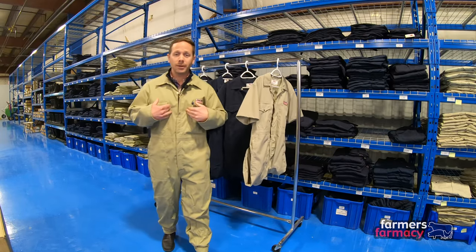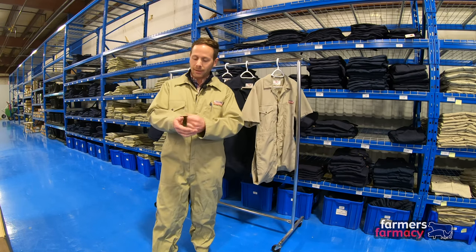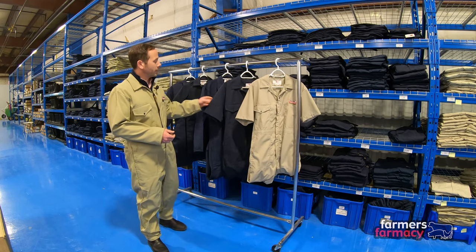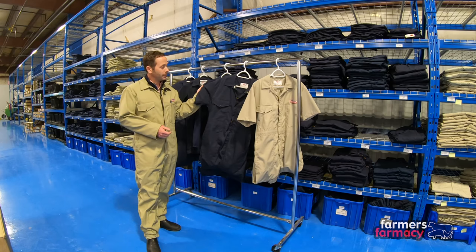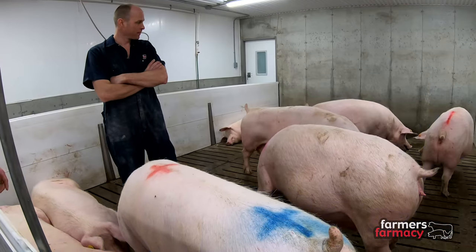I'm wearing the long sleeve version of the beige coverall — very similar to the short sleeve, just a little bit heavier fabric and of course the long sleeves. After we made beige, we had a lot of requests for Navy coveralls, and this came largely from dairy producers, although I have seen some swine producers wearing the Navy as well.